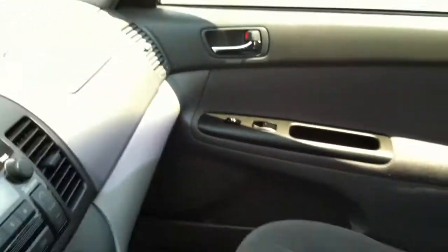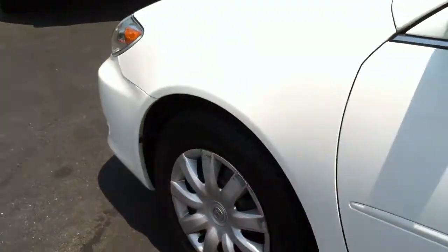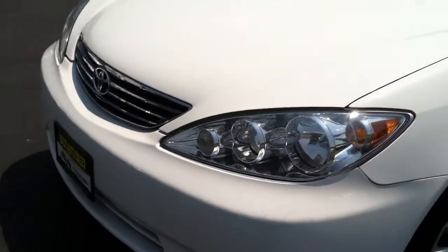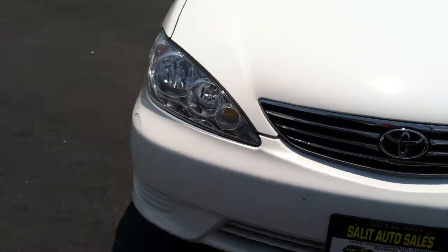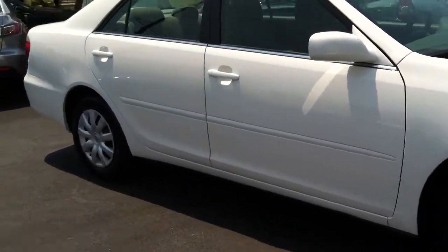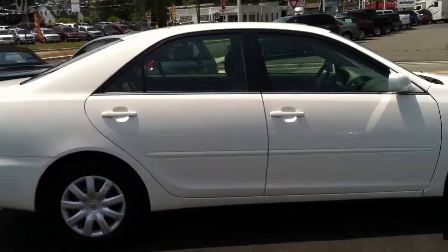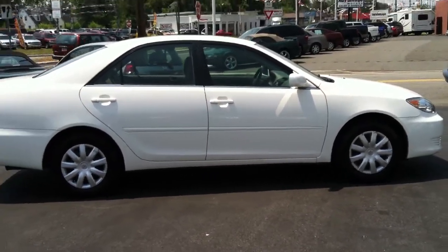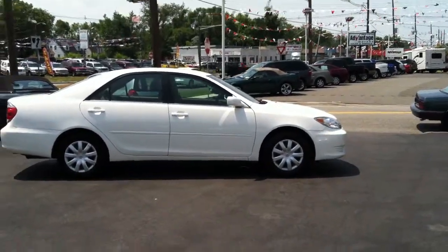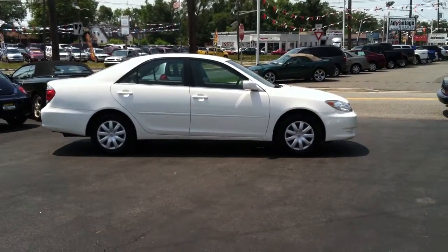There you have it. You're getting a fairly recent Camry — great design, great reliability — and the low mileage is definitely what makes this car special. I hope I was able to get everything in this video and the photos that you would want to see. If I missed something, please let me know and I'll be happy to take care of that. If you have any questions, please don't hesitate to ask. Thank you for taking the time to watch this or any other video on our channel.